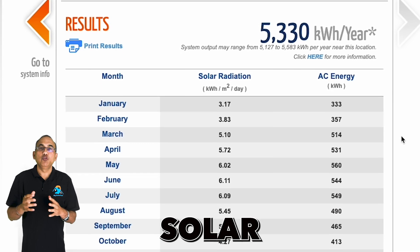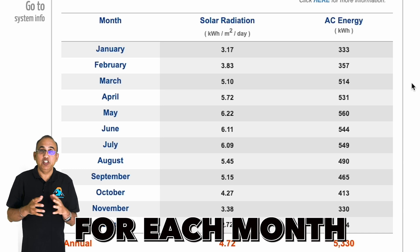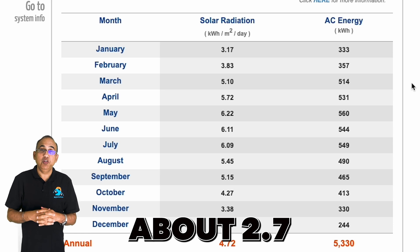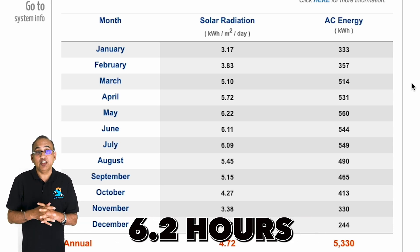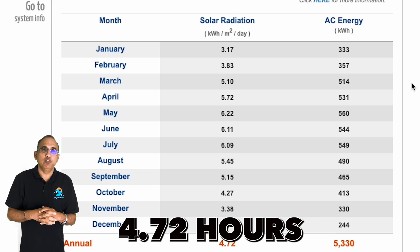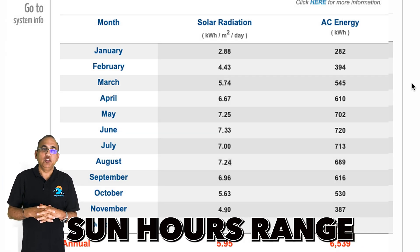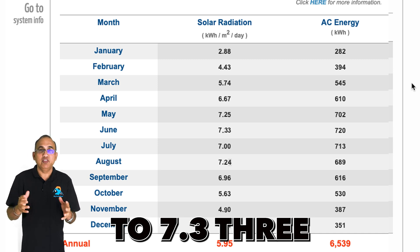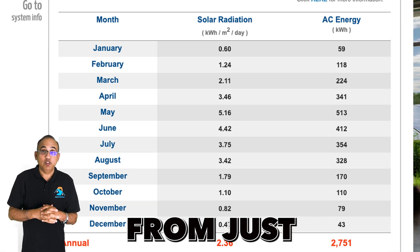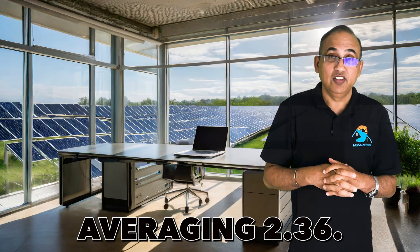The first column shows solar radiation — the sun hours for each month, averaged from January to December. Princeton gets about 2.72 sun hours in December, increasing to 6.22 hours in May, and averages about 4.22 hours per day through the year. Here's data for a location in California: sun hours range between 4.24 to 7.33 hours, averaging about 5.95 hours per day. Alaska, on the other hand, ranges from just 0.47 hours to 4.42 hours, averaging 2.36 hours per day.